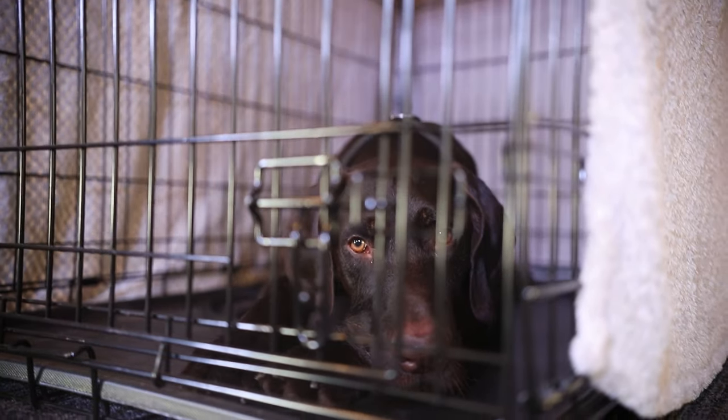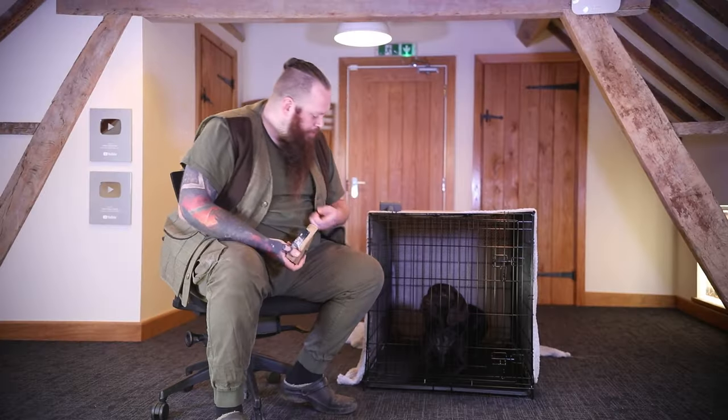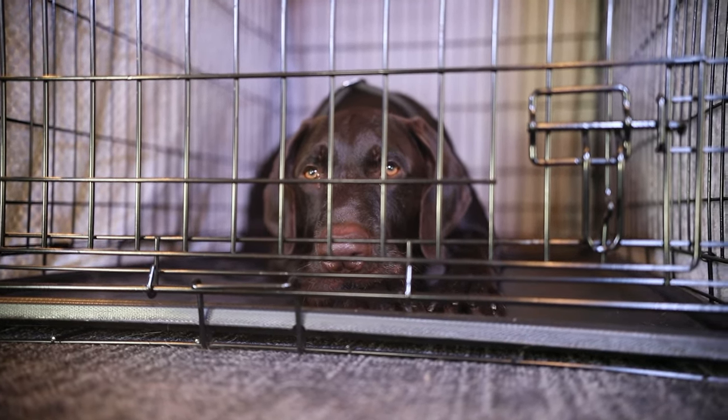If a dog starts to display obnoxious, frustrating, loud, or bad behaviors in the crate, I'm going to let them know that is not acceptable — because what I'm trying to teach them is to decompress, relax, and calm down. And when they do display those desirable calm behaviors, I'm going to be rewarding and praising them. Ideally we want to be reinforcing desirable behaviors far more frequently than we are correcting the undesirable ones. The importance of crate training really can't be understated — it is one of the single most important things every dog owner should do, giving their dog a safe place to decompress and unwind while managing their environment and keeping them out of trouble.